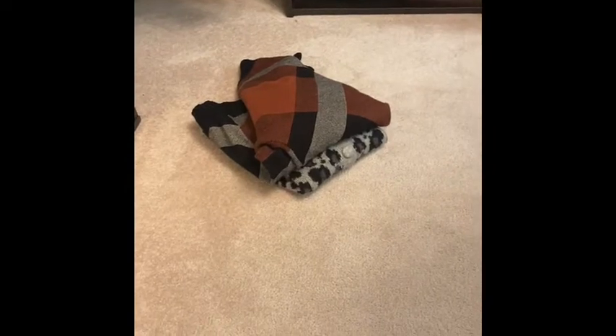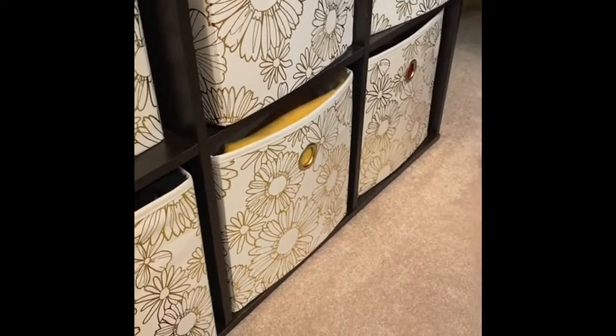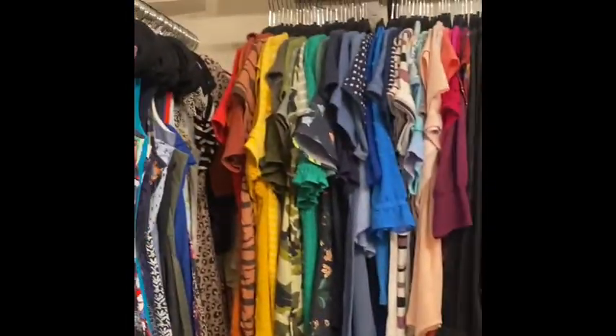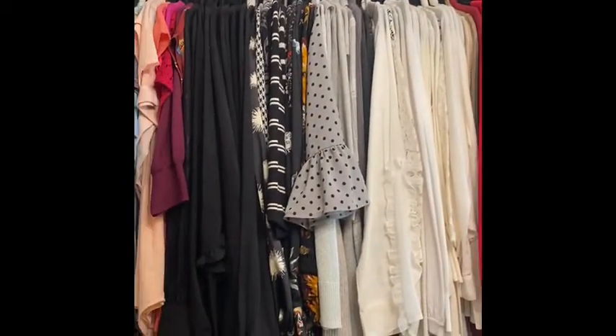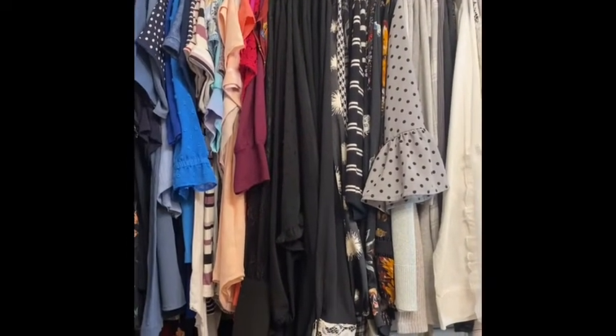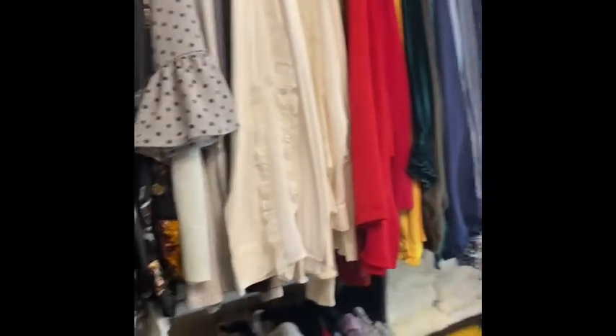Some of these things need to be organized - they were in the wrong spot. I have my cardigans in here and I still have to go through those. I also reorganized all of my shirts - they're by season and by color. I will link my closet organization and closet tour video down below so you can watch that.